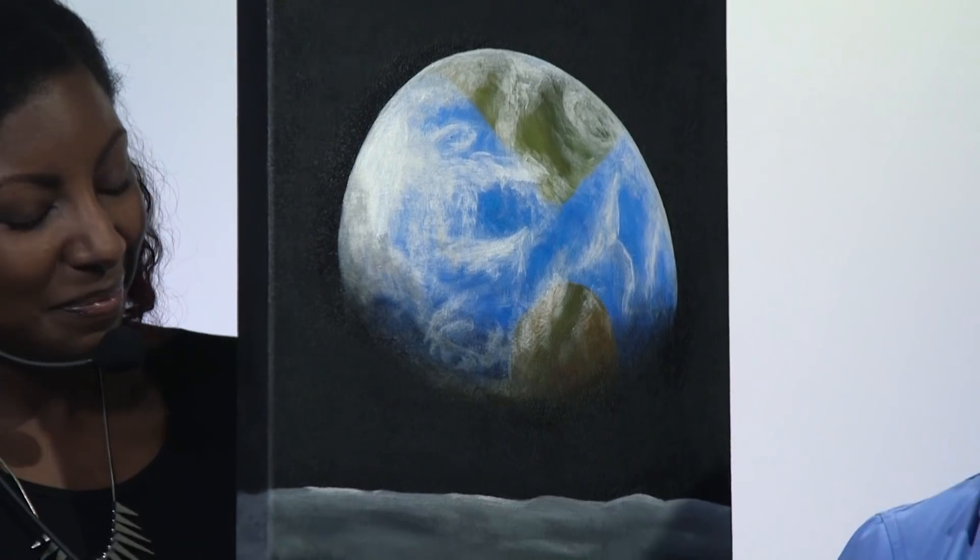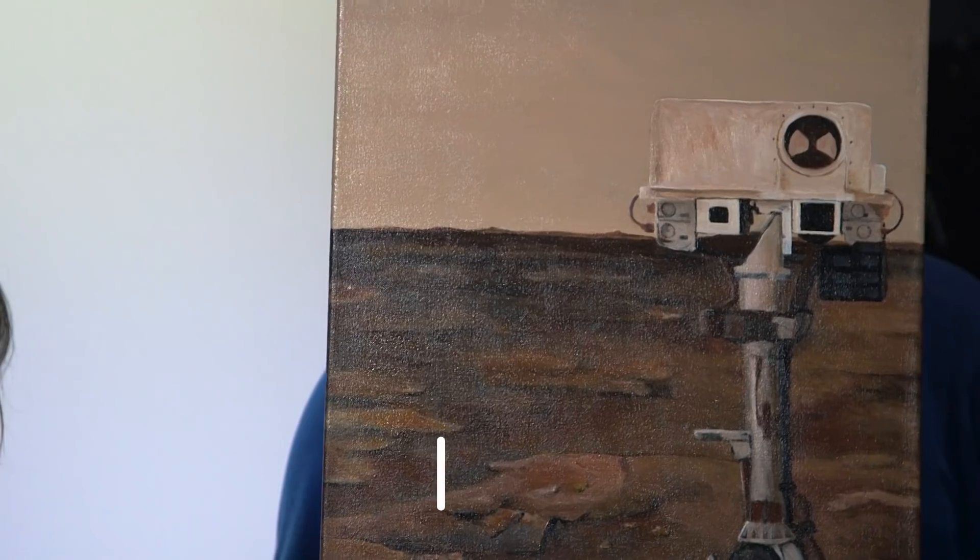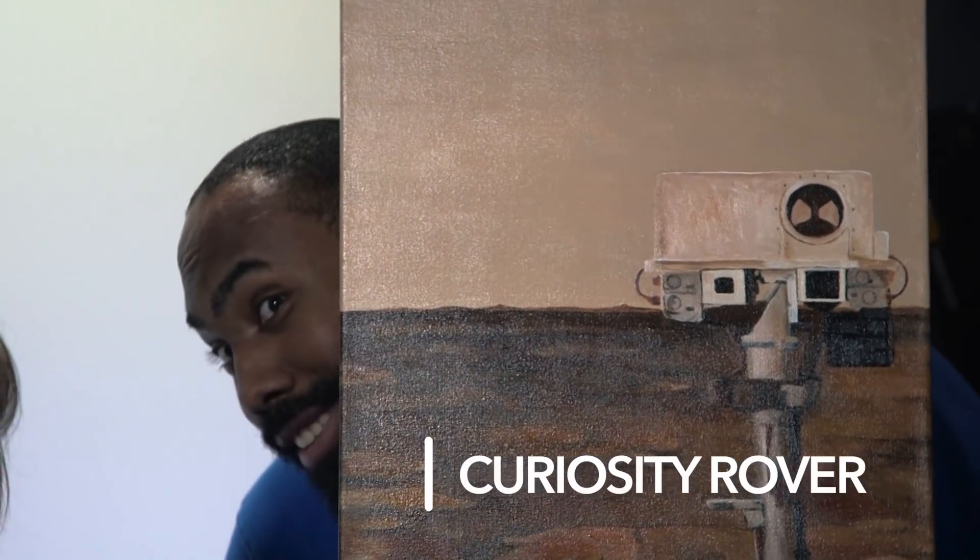I heard you're an artist, is that right? I am. Why did you paint the Moon and Mars? I find our solar system so beautiful and inspiring, I just have to put my brushes to canvas. And hopefully in a few years we'll have paintings like this with people on them. This one took a really long time. Is that Curiosity? Yes, it was one of its selfies. I'm so excited for where we're going on the Moon and the new science that we're going to see and learn about.